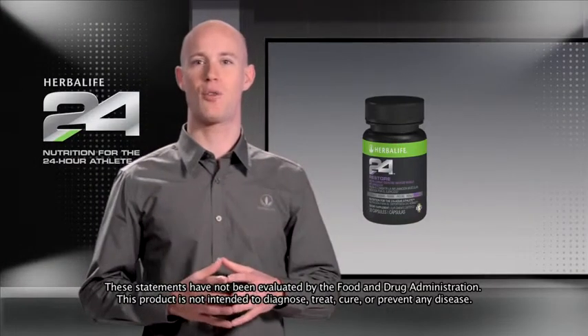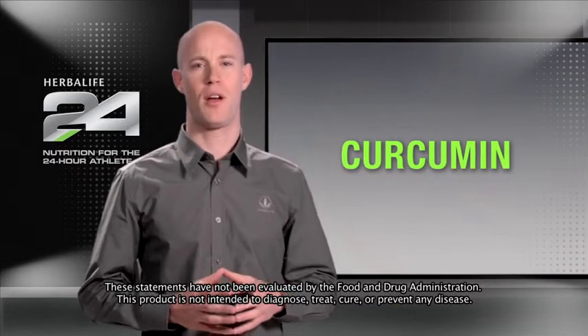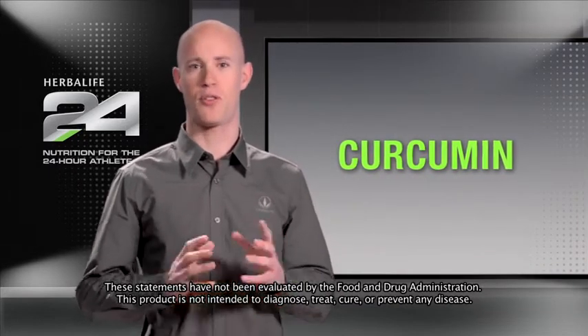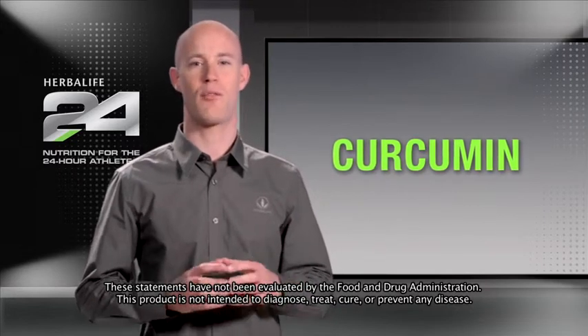The key ingredient in Restore that helps ease inflammation associated with exercise is curcumin, a compound found naturally in the spice turmeric. Curcumin has long been used to assist the body's natural recovery processes.